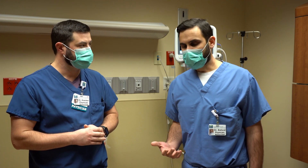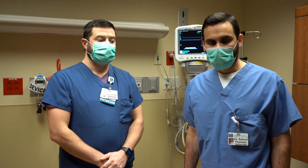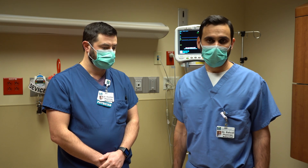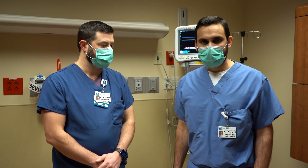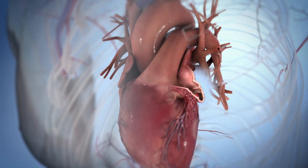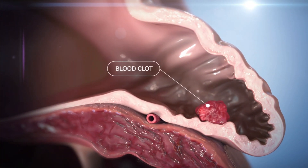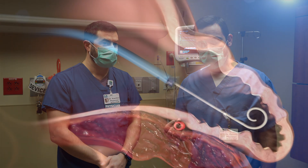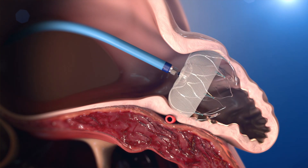Blood thinners are generally safe and really the best way to prevent stroke if a patient can tolerate them. But sometimes patients can't take blood thinners, and for those patients there's a suitable alternative available since about 2015, gradually implanted in thousands of patients. It's called a left atrial appendage closure procedure, which addresses a small pouch in the heart called the left atrial appendage — where most large strokes originate. Instead of blood thinners, we place a device into that pouch and seal it off to prevent clot formation and stroke.